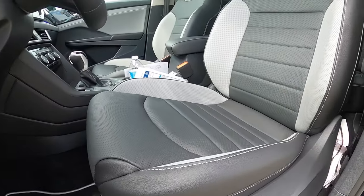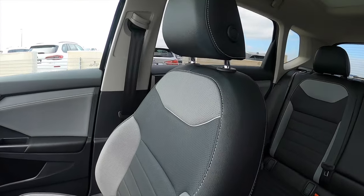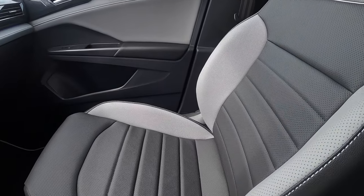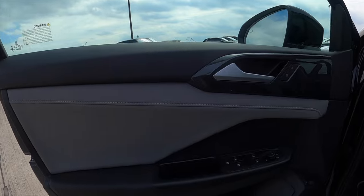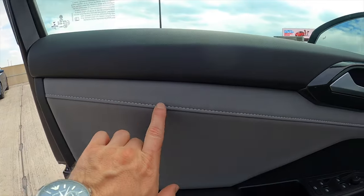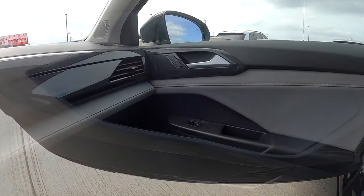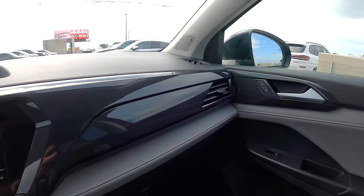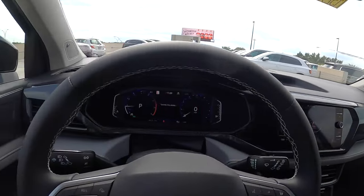Bucket front seats in gray and black leather with contrast stitching. You get 10-way power adjustment for the driver and four-way manual adjustment for the passenger. They are heated seats. Everyday materials with gloss black and gray leatherette mixture. Contrast stitching, one-touch up and down for your windows. It's going to be a more firm drive, with a pretty large storage pocket. The dashboard gets a gray and black gloss theme that runs through the whole dash.